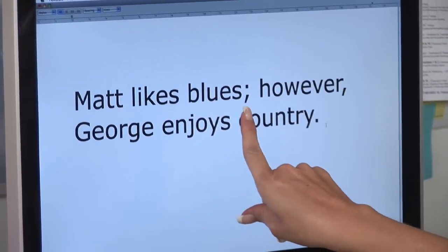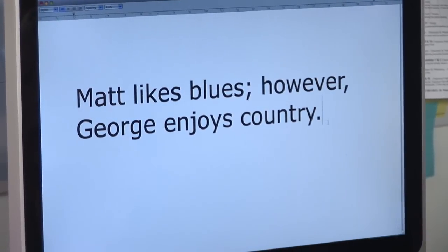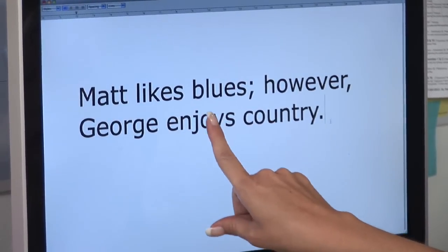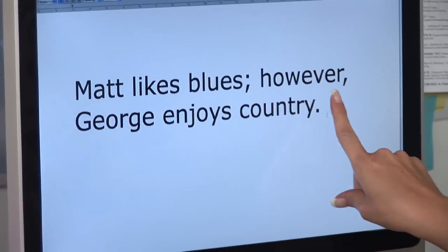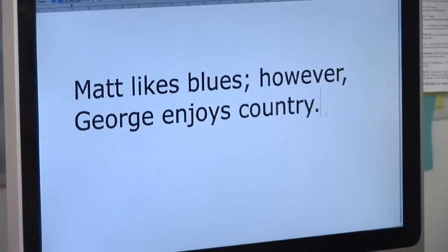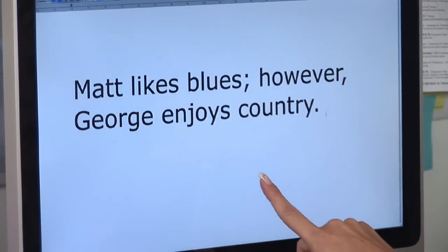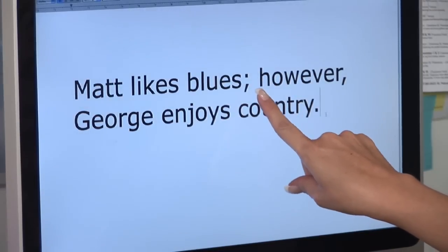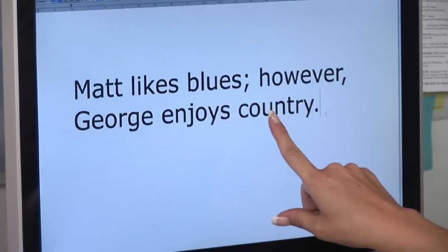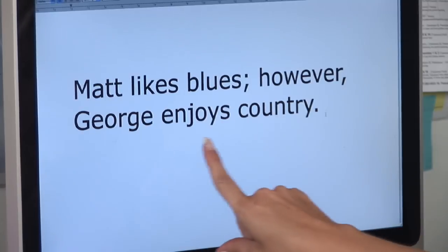Here's an example: 'Matt likes blues. However, George enjoys country.' You can see that we have two independent phrases here, and the conjunctive adverb 'however' is what is going to bring these two together. Usually a conjunctive adverb isn't strong enough to join two clauses with just a comma, and that's why we have the semicolon — it gives you an extra reason to pause and pay attention to what's going on in the sentence.